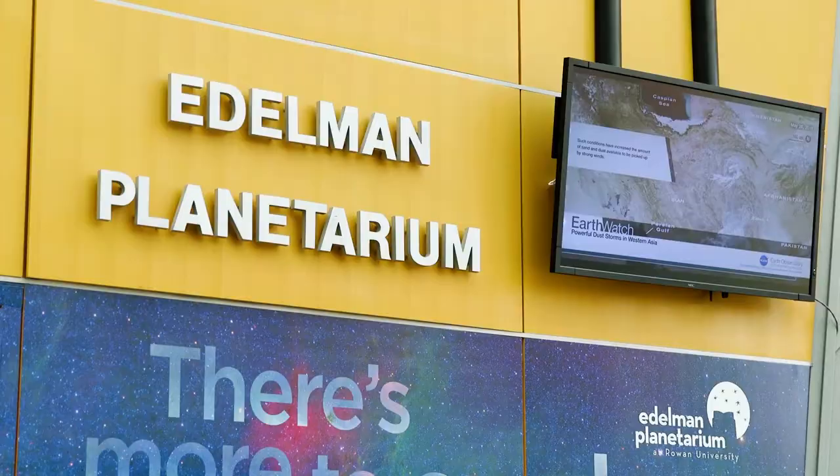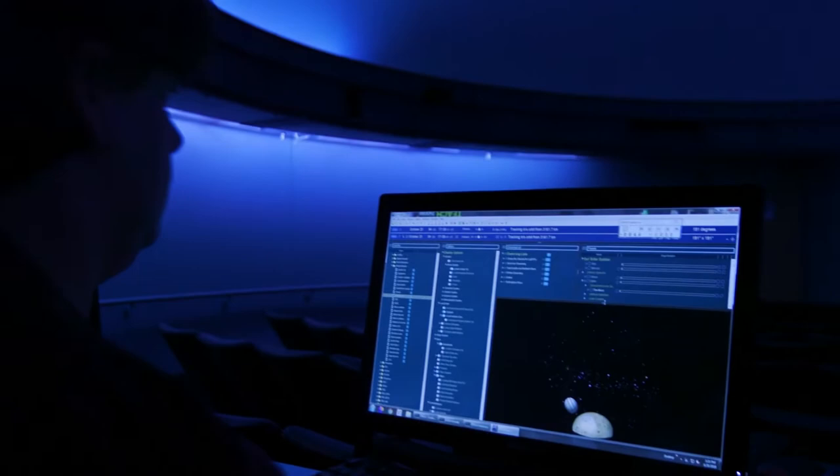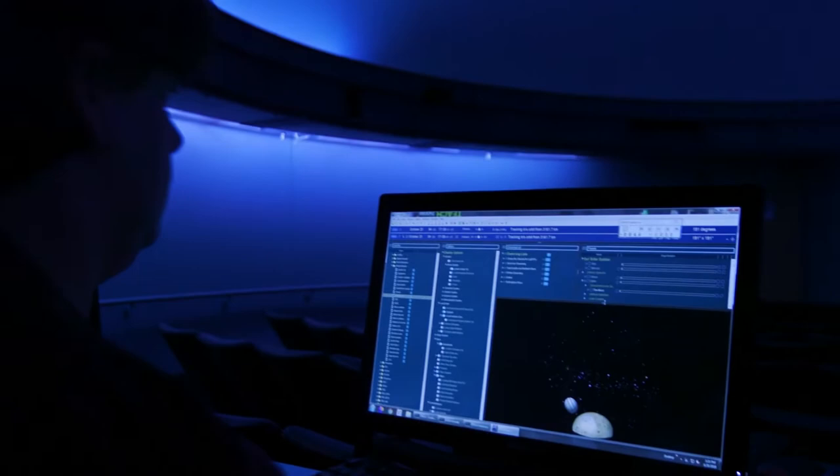One of the most unique features about Science Hall is the Edelman Planetarium, which is South Jersey's largest. This is not only a great resource for students in our astronomy classes, but they also provide educational opportunities for surrounding schools and they put on amazing laser light shows that are free to all Rowan students.